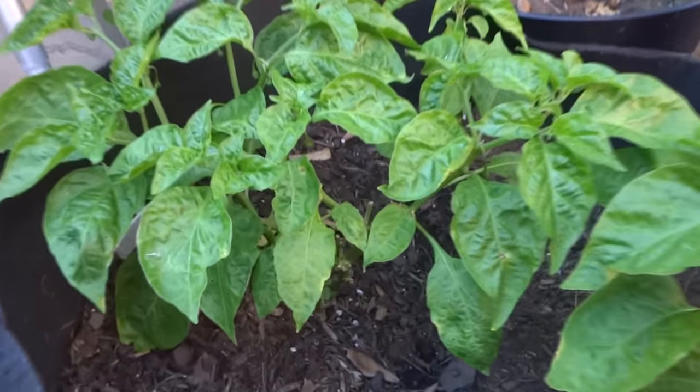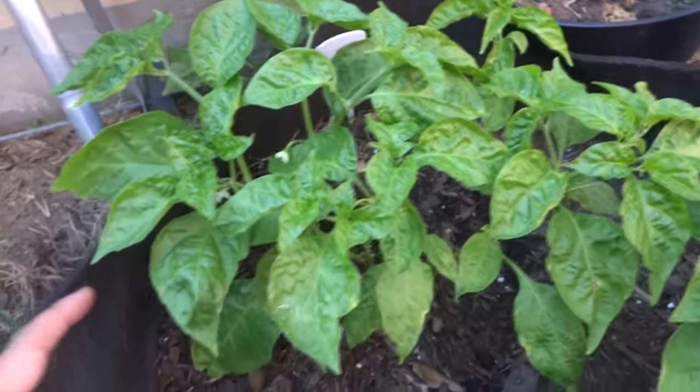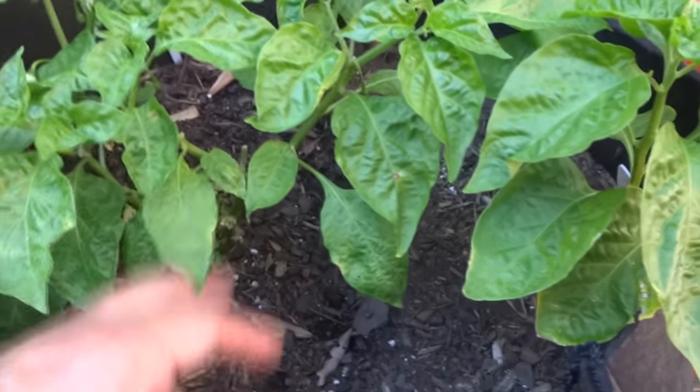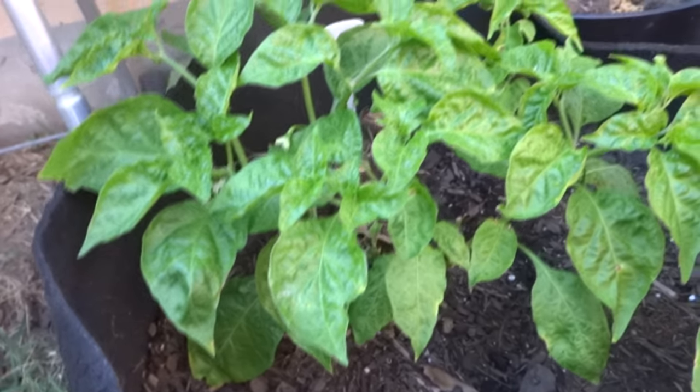Next up is my Jamaican Scotch Bonnet Yellow. It's doing pretty well, recovering nicely, putting out some buds. It's not as large as I would like but I'm still happy with how it's doing right now as opposed to what happened to these plants earlier on in the video.